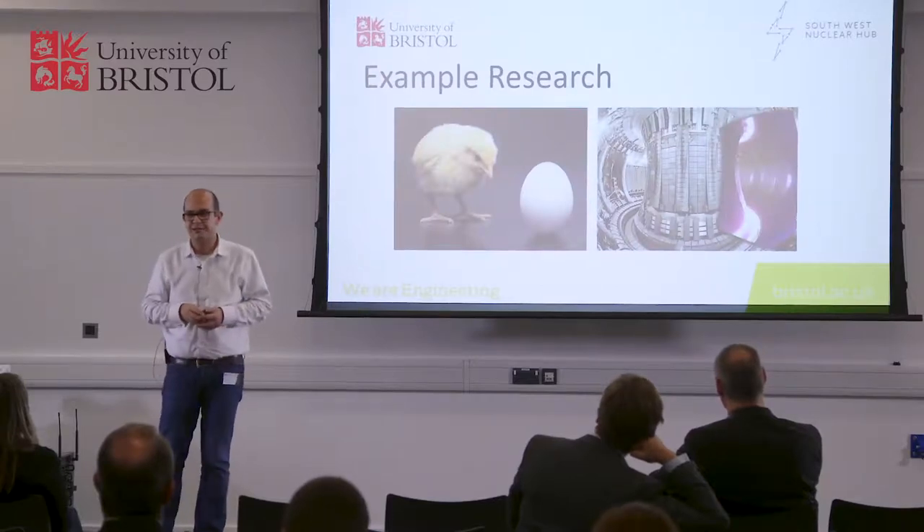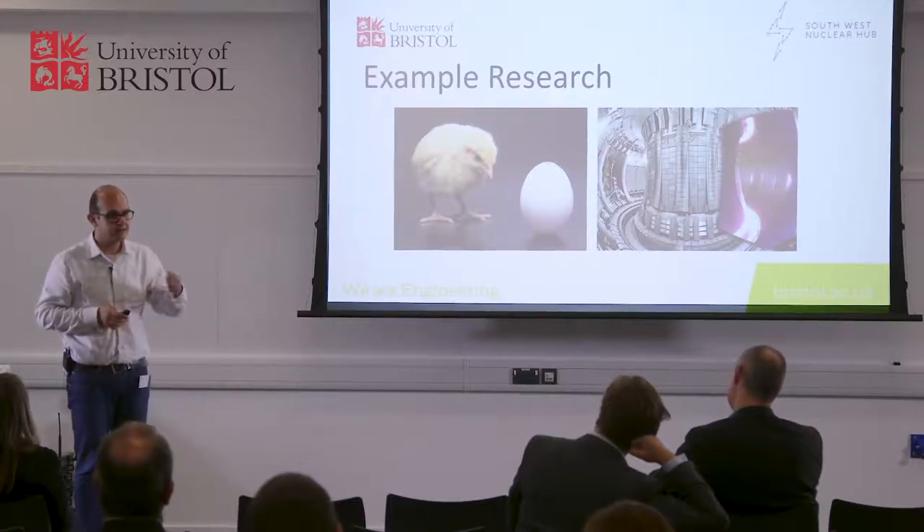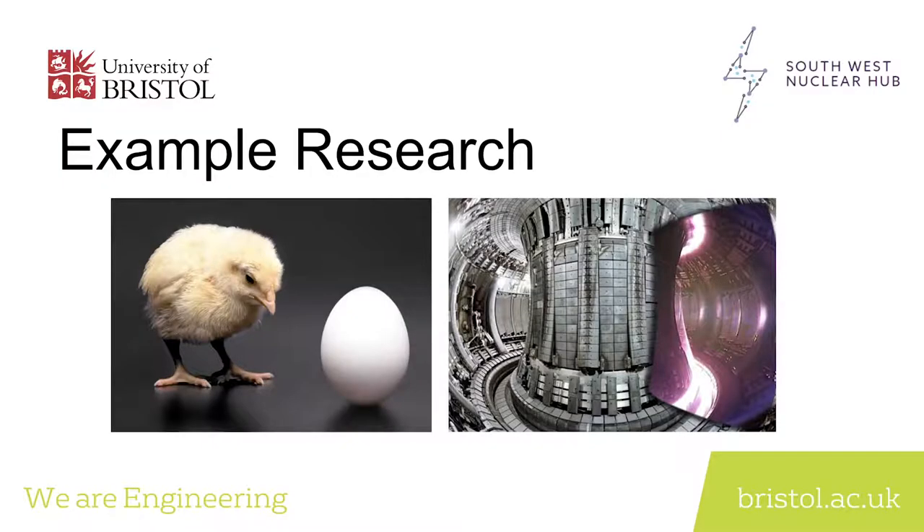My research is about generation four nuclear power plants — the ones that we are going to build in 2050. They are a lot higher temperature, a lot higher pressure, a lot more economical. But we have a chicken-and-egg problem. We don't know how the materials are going to react in such demanding environments, and until we have the appropriate materials to build for those very harsh conditions, we are not going to see how those conditions are going to react with our materials. So do we build the reactor first and see how our materials behave, or do we need to see how the materials behave so we can build the reactor?